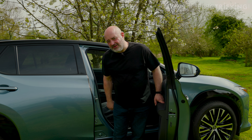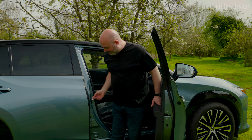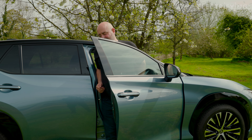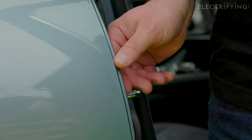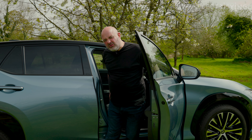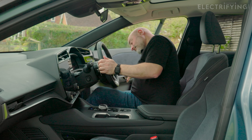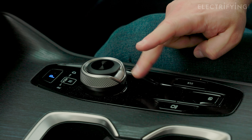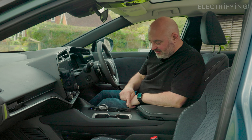Just one more thing before I show you inside - a bit of a design flaw. Imagine you're in a tight parking spot and you've got a larger belly than normal. As you squeeze out, it pulls off this door rubber. There's also some shiny black plastic in here which isn't so easy to look after.